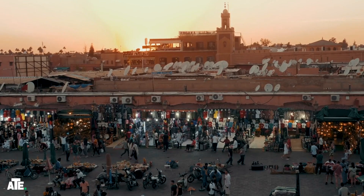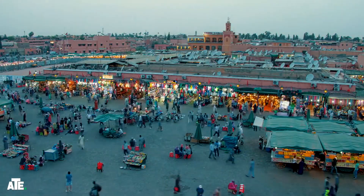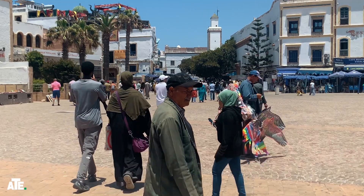Before we know it, it's time to head back to Marrakesh. The return journey is quiet as we reflect on our day filled with new experiences. We arrive back at our Airbnb in Marrakesh, tired but happy, with memories that will last a lifetime.